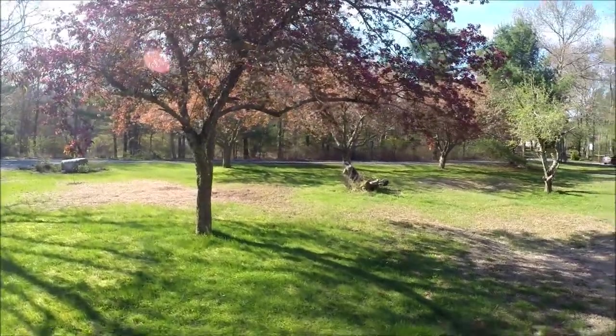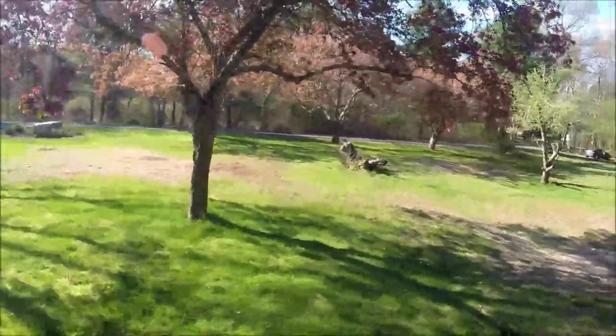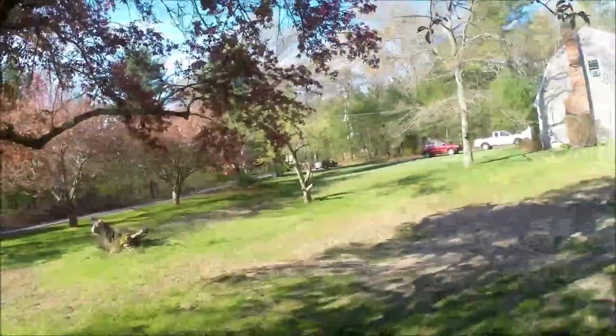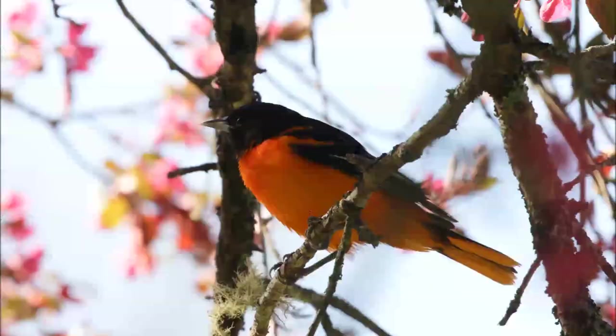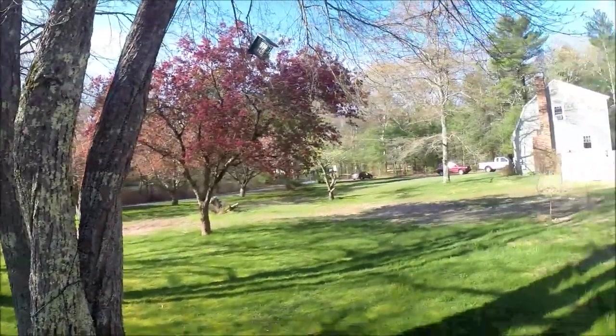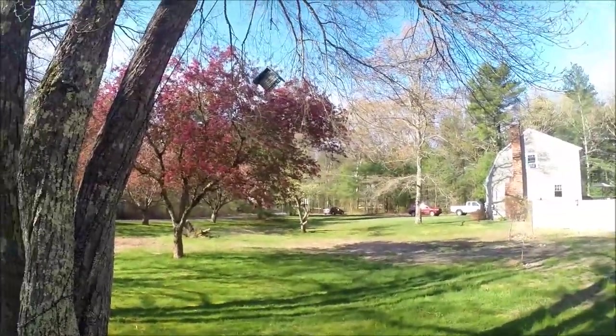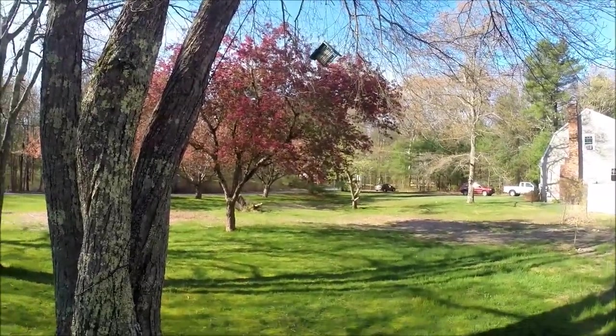By having a flowering tree like this crab apple here — there goes an Oriole right now — you can actually attract all kinds of things. It's the beginning to middle of May and I've still got suet out.